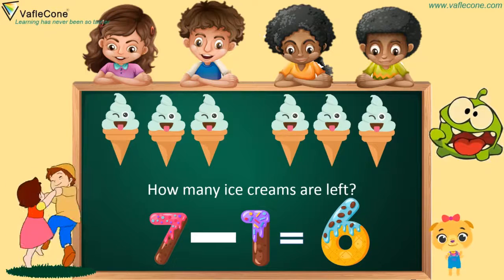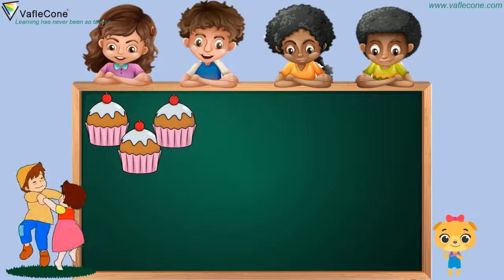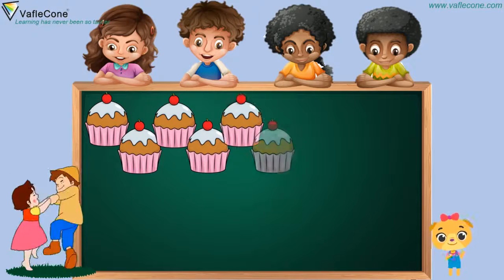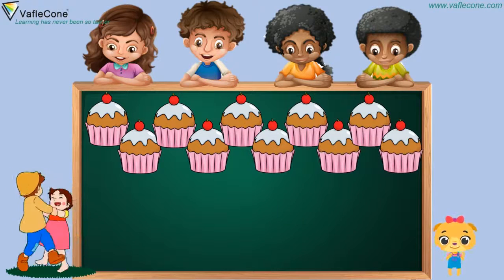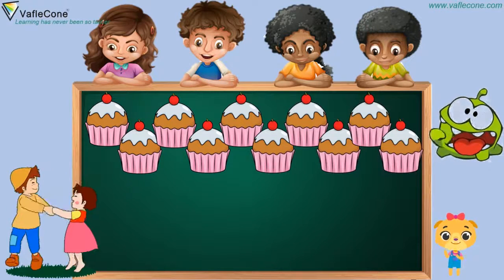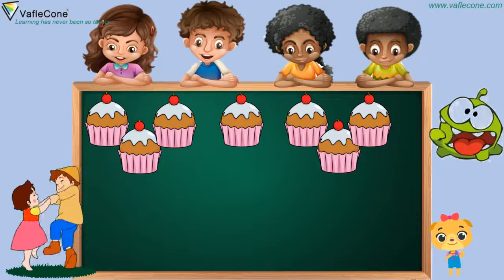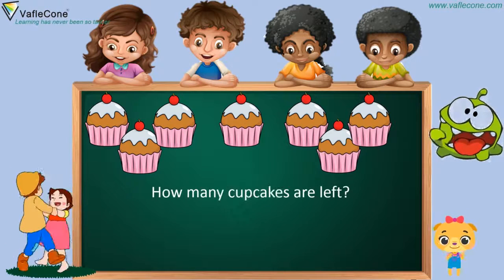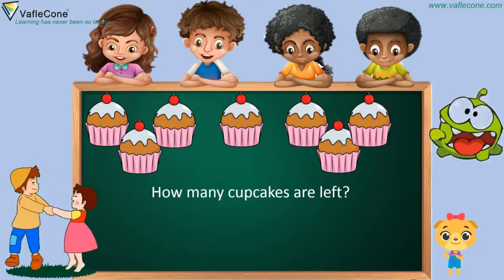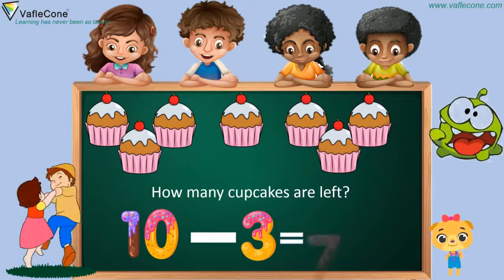Let's see one more example. So we have ten cupcakes. But again, the monster has eaten three cupcakes, because they are yummy. So how many yummy cupcakes are left? Ten minus three is seven. Wonderful.